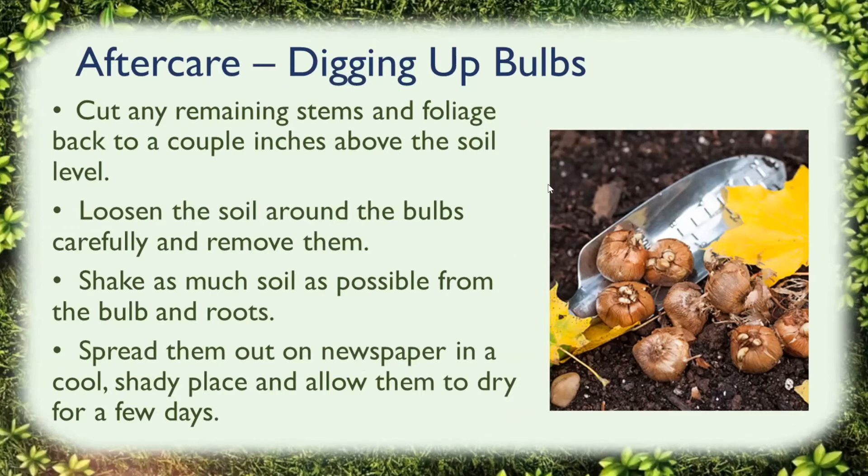If you're going to dig up bulbs, cut any remaining stems and foliage back to a couple of inches above the soil level. Make sure you loosen the soil around the bulbs and carefully remove them. Shake as much soil as possible from the bulbs, then spread them out on newspaper in a cool, shady place and allow them to dry for just a few days. The key thing is to keep them dry and keep them cool.